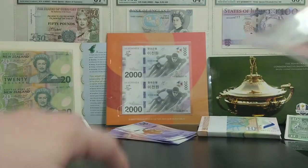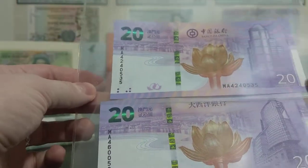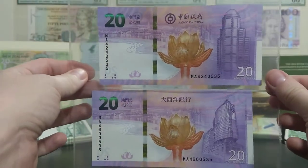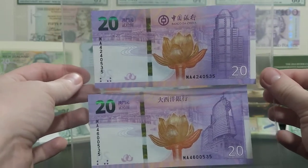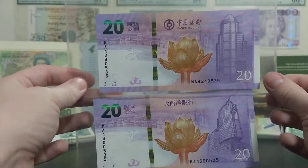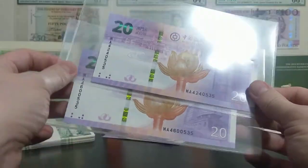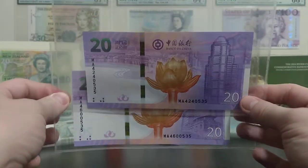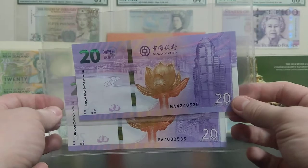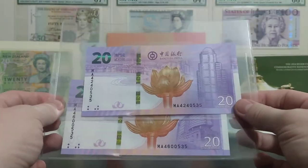All the banknotes in Macau are actually issued by these two commercial banks — the National Overseas Bank and the Bank of China. It's very similar to Hong Kong in that respect: commercial banks issue the banknotes rather than the territory's monetary authority. The monetary authority in Macau deals with coinage, just like Hong Kong's equivalent.